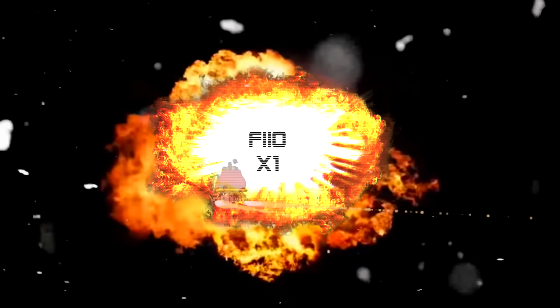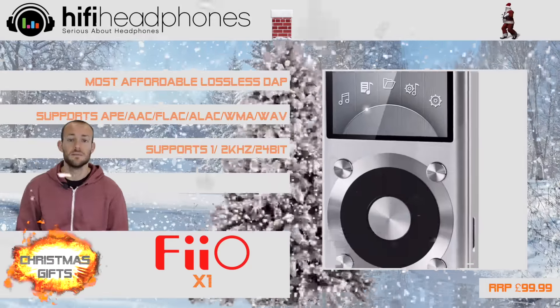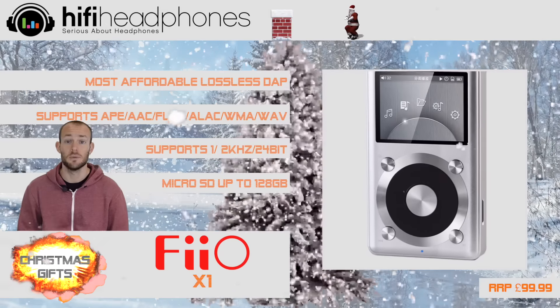The FiiO X1. With more and more people using their phones to listen to music, the FiiO X1 is an ideal gift for those wanting to move up to a higher quality device.